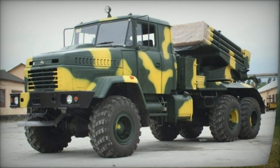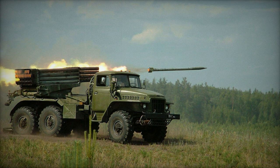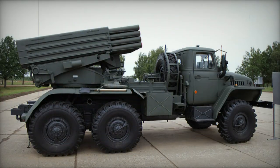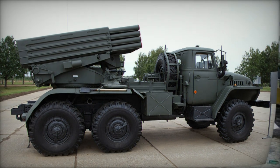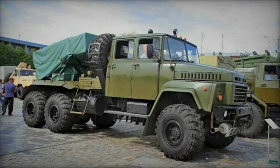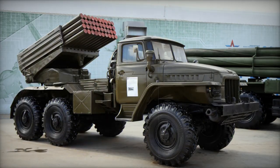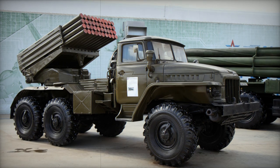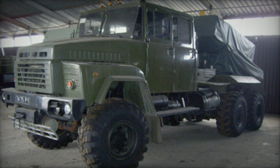Equipped with GPS technology, the BM-21K utilizes navigation and targeting systems. Even at its maximum range of 40 kilometers, the rockets maintain a circular error probable (CEP) of only 90 meters. The vehicle is powered by a MZ-238 turbocharged diesel engine generating 240 horsepower. An alternative engine option, the MZ-238L diesel engine with 300 horsepower, was also proposed.